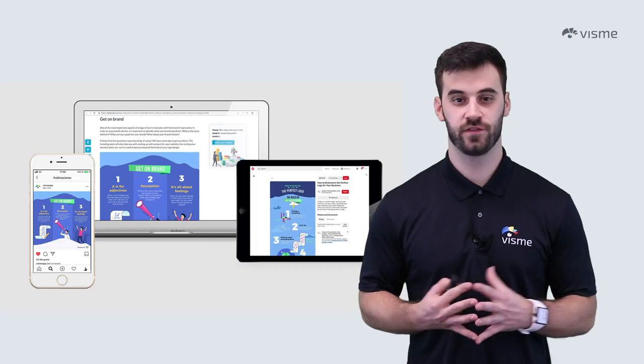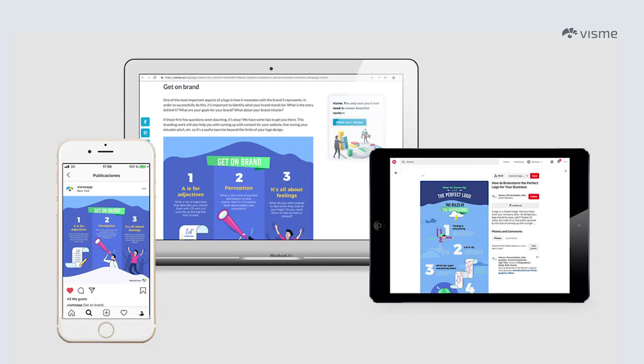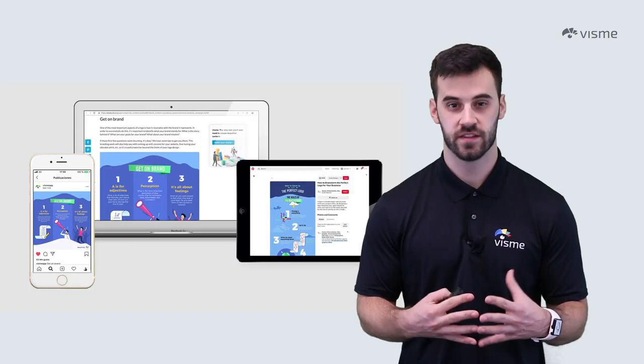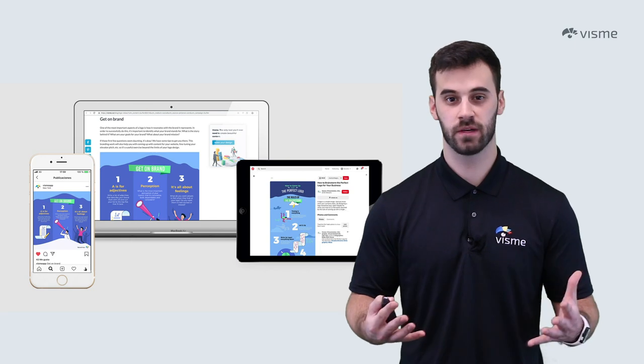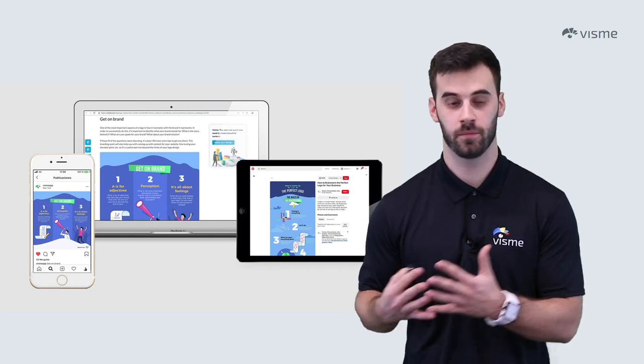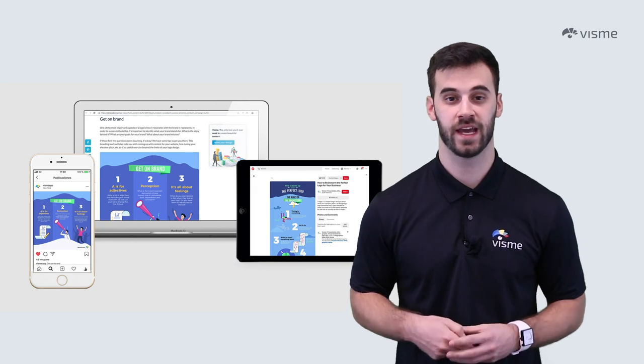Assuming your audience is viewing your content on the same platform is a common mistake. Sure, the majority may be seeing it on their phone, but others may be viewing it on a laptop or a tablet. You should specify your platform or medium before building your infographic — this will help you determine the complexity and size of your content. The same can be said if you're putting your infographic on paper. Know your dimensions, whether a pamphlet or poster board, and plan accordingly.